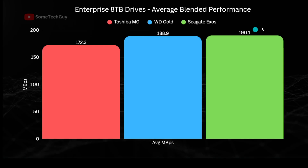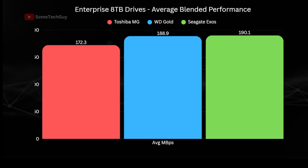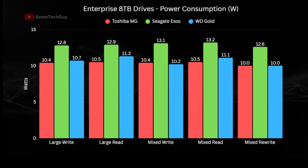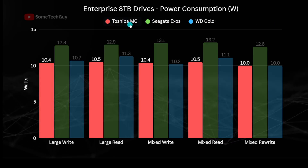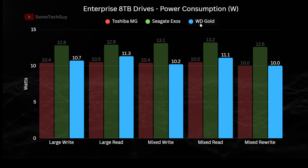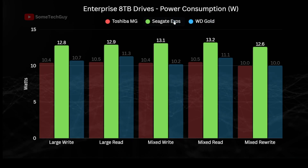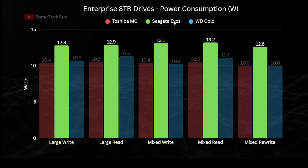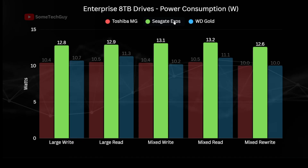Now let's look at power and acoustics, as these can be important factors for those who have to live with these drives in their living or workspaces. Power consumption is measured at the wall and includes a 1.2 watt baseline for the disc enclosure itself. The Toshiba and Gold drives have similar power consumption, though the Gold is about half a watt higher for the mixed-write and rewrite tests. The Seagate, however, is significantly higher across all tests, drawing around 13 watts compared to the 10.5 to 11 watts on the other two drives.